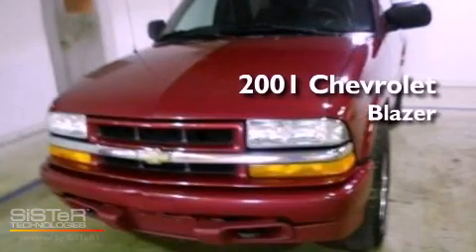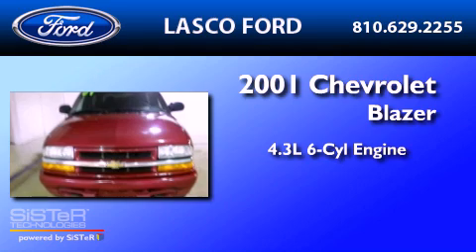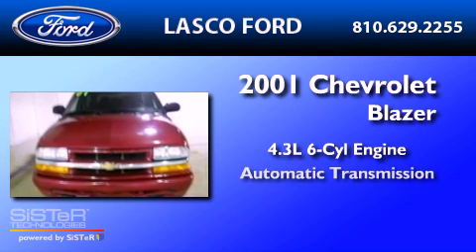This is a 2001 Chevrolet Blazer. It has a 4.3-liter six-cylinder engine and an automatic transmission.